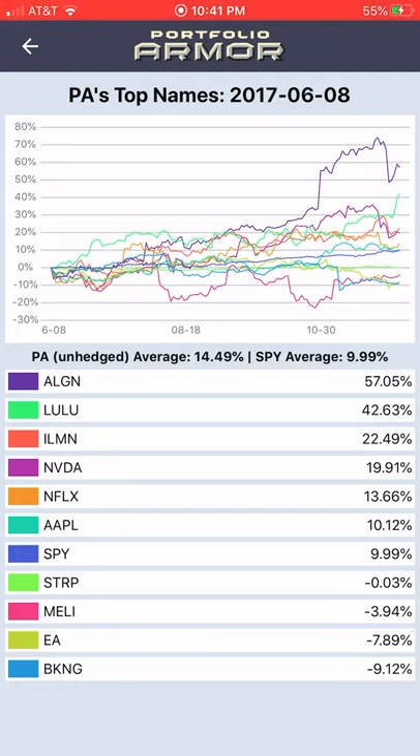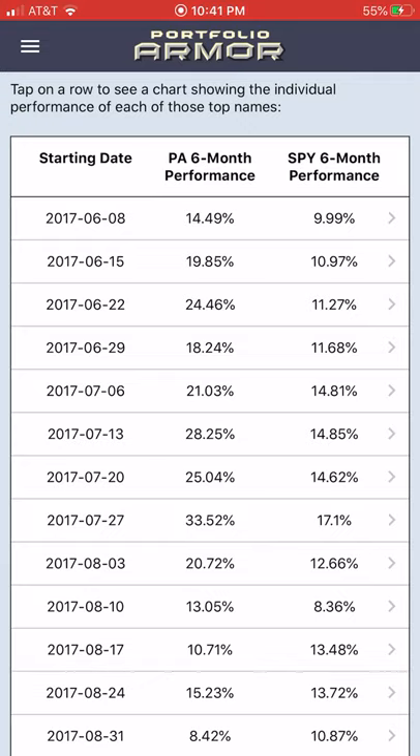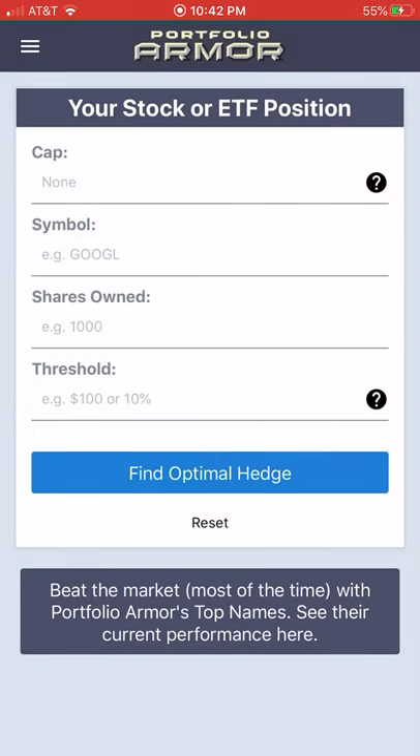Netflix was up 13.66% over the next six months. But now there's a threatened boycott of Netflix over the new movie they're streaming called Cuties, which features 11-year-old girls dancing in sexually suggestive outfits and positions. Let's look at how you can hedge Netflix now if you're concerned that's going to impact the stock.